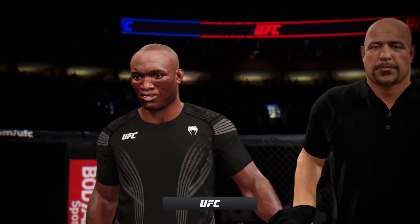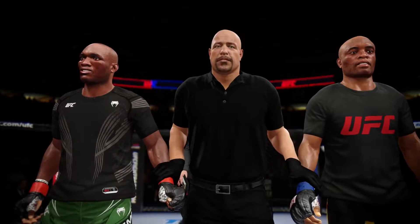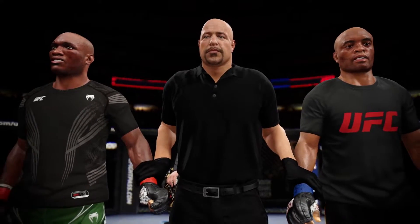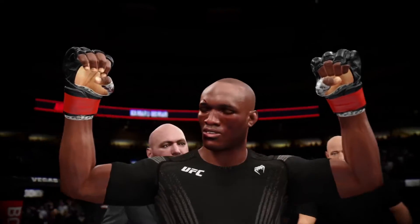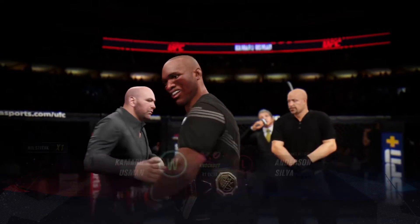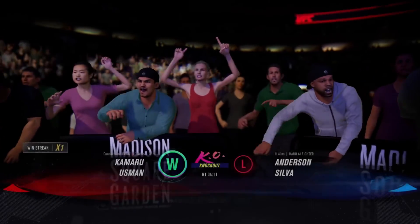Now we go inside the Octagon. Bruce Buffer with the official decision. Ladies and gentlemen, referee Dan Berlanga has called a stop to this contest at 4 minutes, 11 seconds in the very first round. The winner by knockout, and still the undisputed UFC Welterweight Champion of the World — Kamaru 'The Nigerian Nightmare' Usman! The celebration is official.